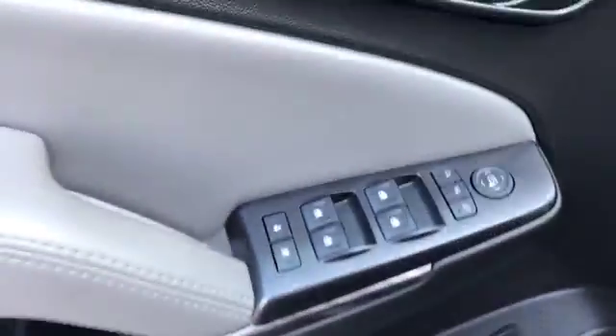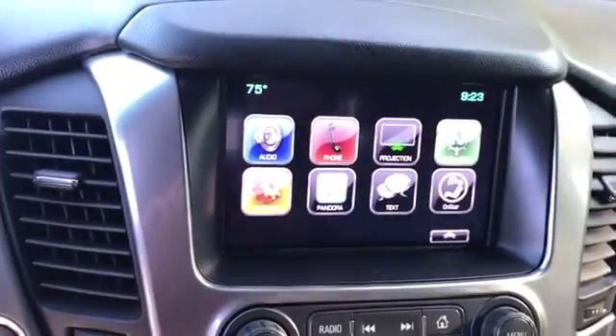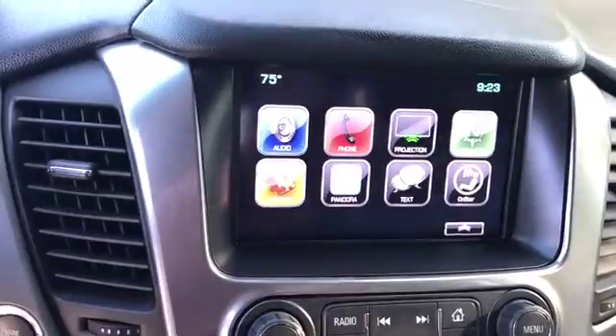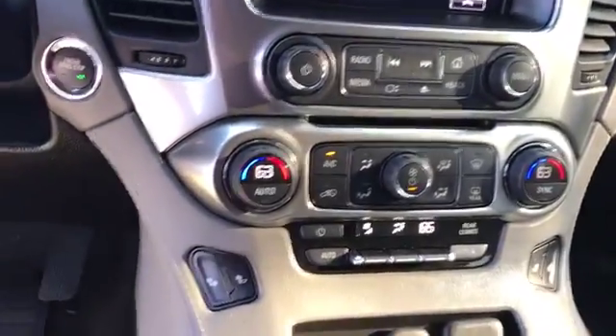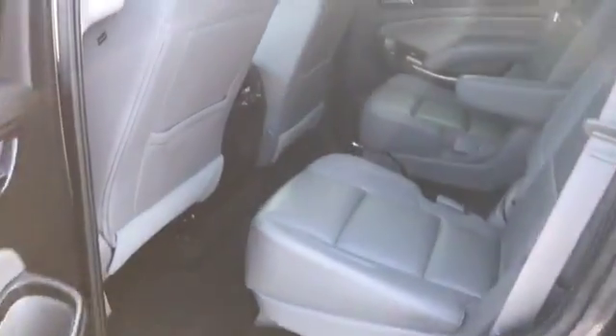Take a look inside — you got leather seats, power seats, memory seats, power windows, and lots more. All your steering controls, all these apps for your phone or any other device, dual climate control with heated front seats.